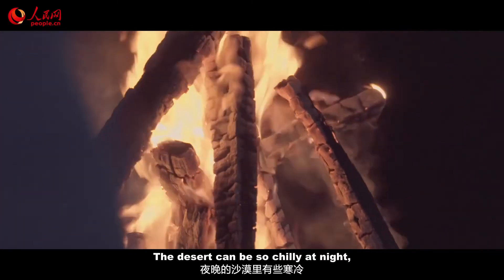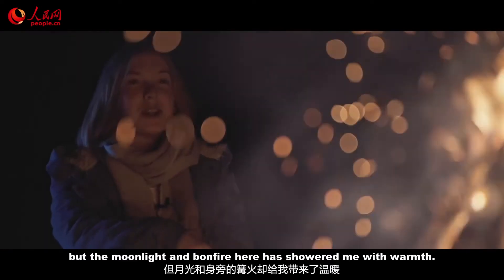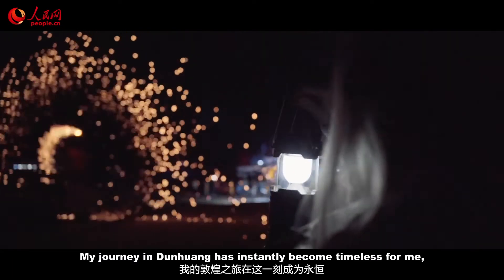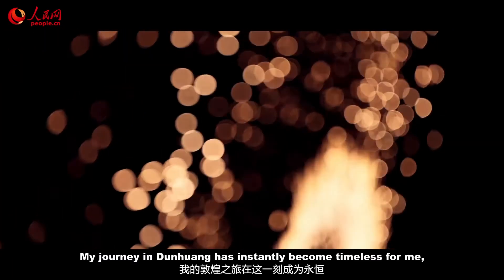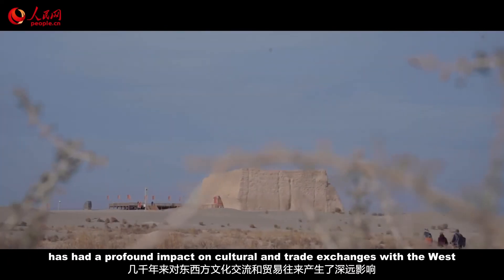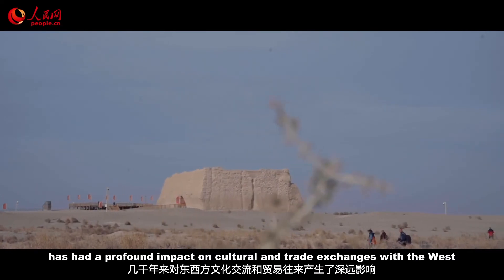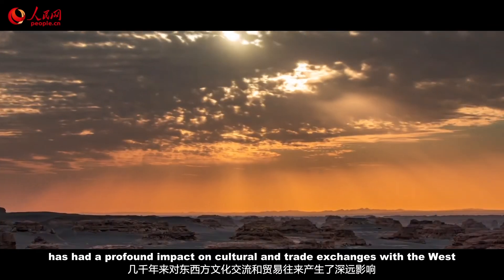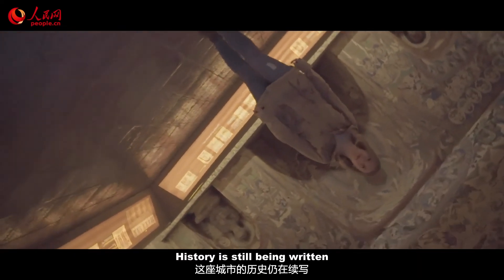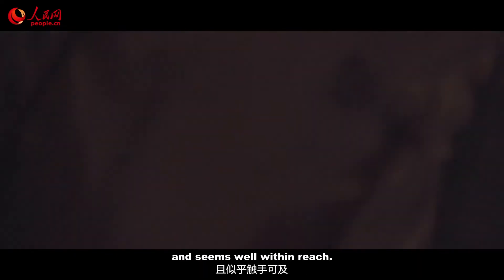The desert can be so chilly at night, but the moonlight and the bonfire here have showered me with warmth. My journey in Dunhuang has instantly become timeless for me. As the city, a pivot on the ancient Silk Road, has had a profound impact on cultural and trade exchanges with the West for thousands of years — history is still being written and seems well within reach.